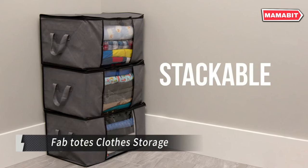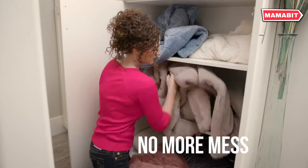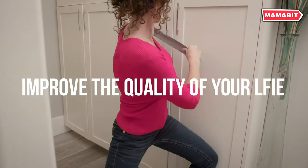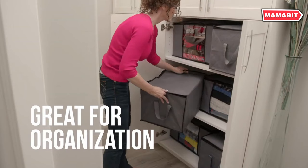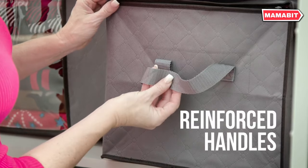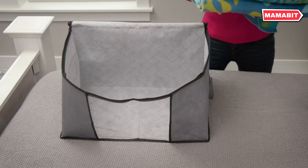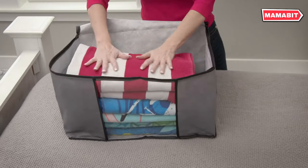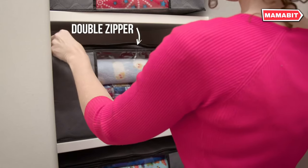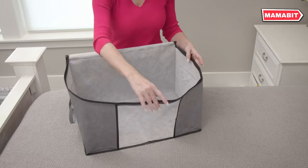Organize your wardrobe effortlessly with Fab Tote's Clothes Storage. This six-pack set offers a generous 60L capacity per container, perfect for storing all your clothing essentials. Crafted from high-quality, odorless, and breathable non-woven fabric, these storage bags protect your clothes from dust and moisture. Each bag measures 21.65 by 13.78 by 12.40 inches, providing ample space for your belongings. Experience enhanced durability with reinforced handles featuring two additional layers of thick fabric for double the load-bearing capacity. These sturdy totes are ideal for moving or transporting heavy items.